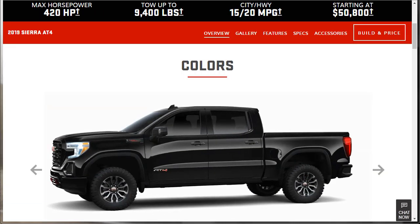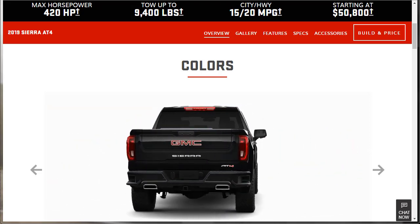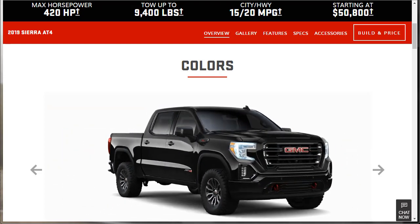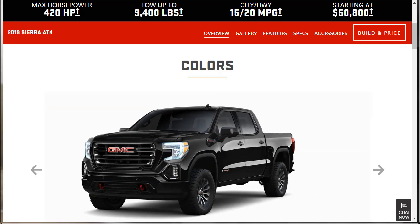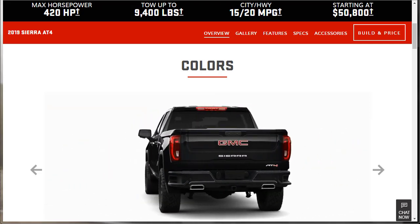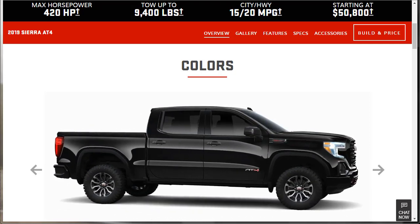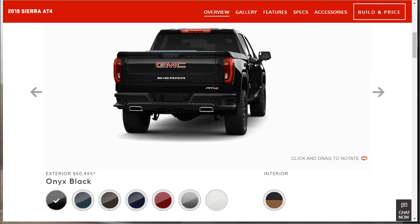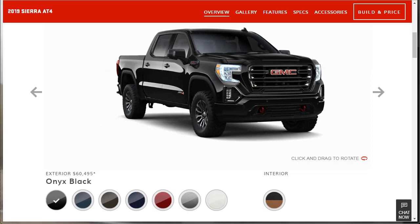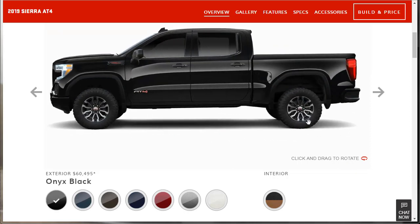GMC redefines the off-road space by introducing the all-new 2019 Sierra AT4. For the first time ever, the Sierra AT4 delivers a unique formula of authentic off-road capability and innovative technology paired with premium refinement and a bold appearance expected from GMC. Truck looks great — I just kind of stumbled across it and it looks really, really nice. Let's check out some colors.